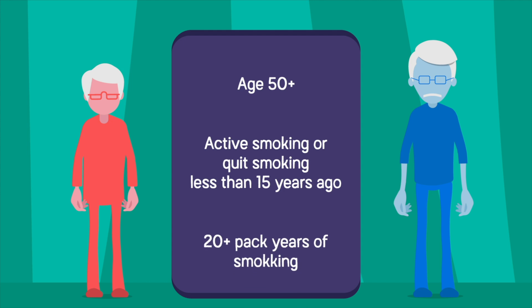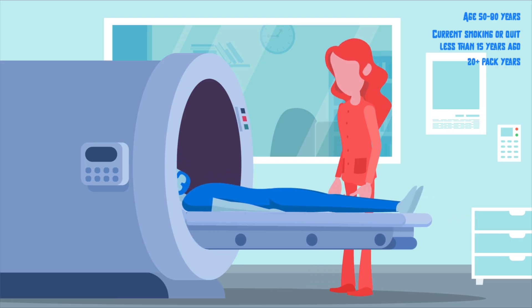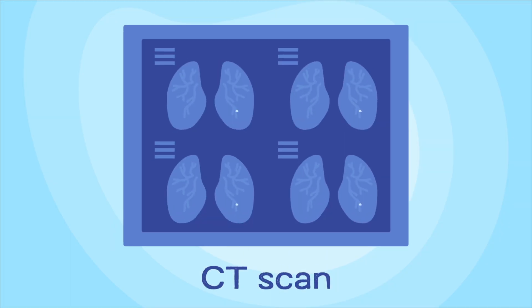For people who meet these three criteria, it is recommended that they get a yearly CT scan of the chest. This is a low-dose CT scan, so it's not too much radiation, and it can detect any spots in the lungs that may be suspicious for cancer.